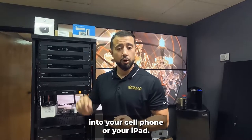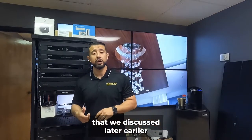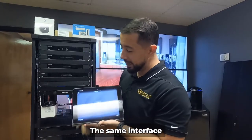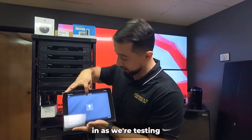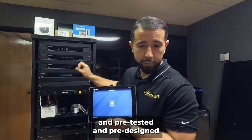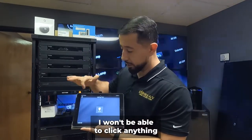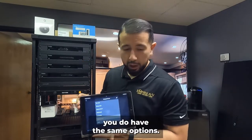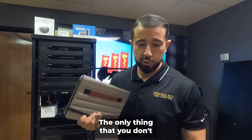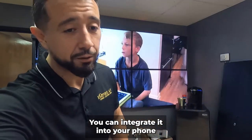Control4 also has an app you can download on your cell phone or iPad. There are certain limitations with the iPad — some intercom options are not available — but otherwise the same interface and features are available. One of the things we do here is set up and pre-test all of these systems before we take them into a home. From the iPad you can go into different rooms of audio and video and control everything, but the intercom feature is one thing you miss.